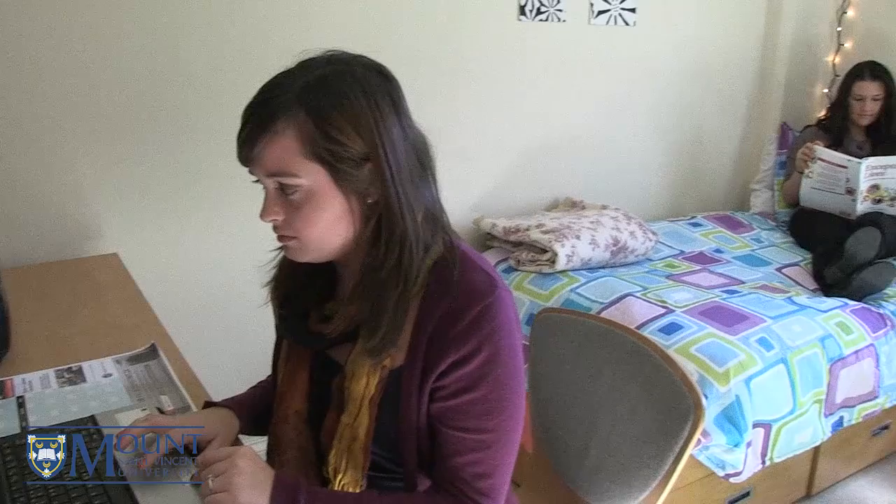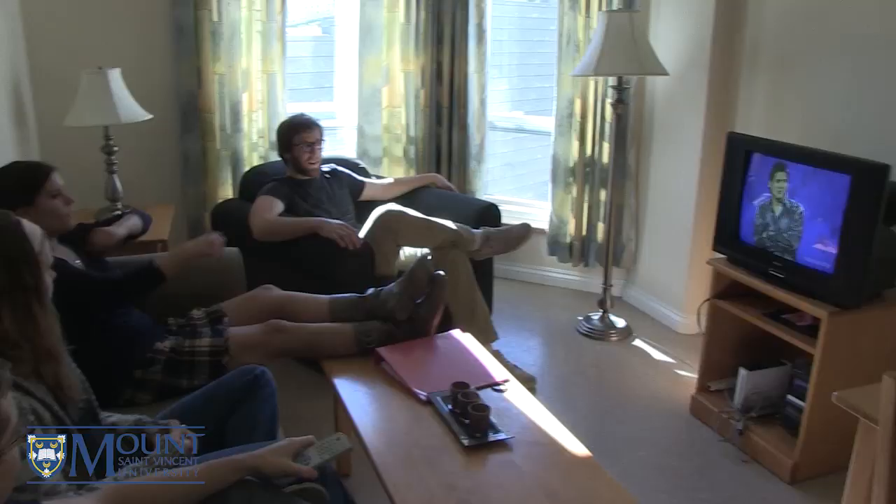Westwood is primarily four bedroom apartments with two bathrooms, a kitchen and a living room in each apartment.